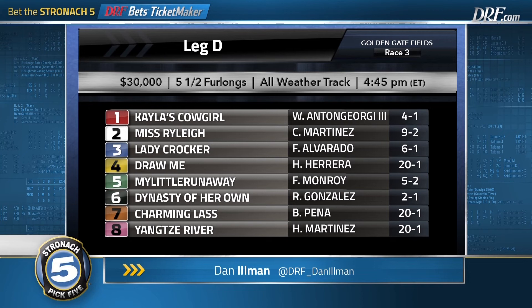Let Faith Arise debuted at Golden Gate over a synthetic track sprinting and won, going on to become a Grade 1 stakes winner. I like this pedigree. With a clean break, Kayla's Cowgirl is going to be in this race early. I'm trying to go light in leg D.